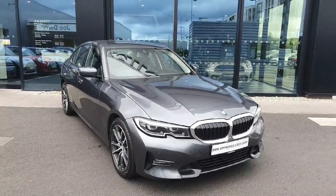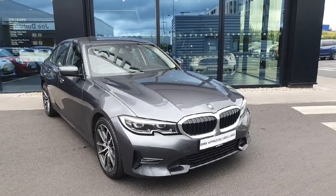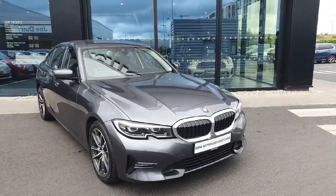Hello everyone, welcome to Joe Duff BMW here in Charlestown. My name is Fernando and I'm going to introduce you to this gorgeous 2020 330e Pro Sport.